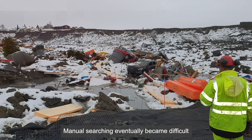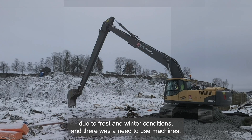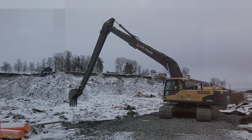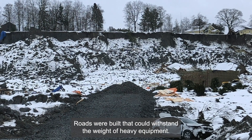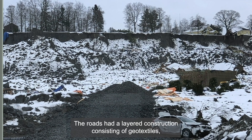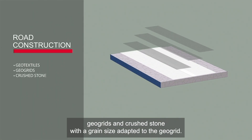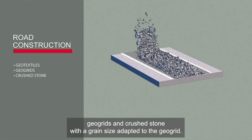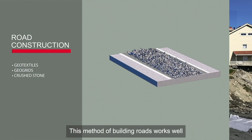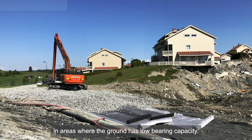Manual searching eventually became difficult due to frost and winter conditions, and there was a need to use machines. Roads were built that could withstand the weight of heavy equipment. The roads had a layered construction consisting of geotextiles, geogrids and crushed stone with a grain size adapted to the geogrid. This method of building roads works well in areas where the ground has low bearing capacity.